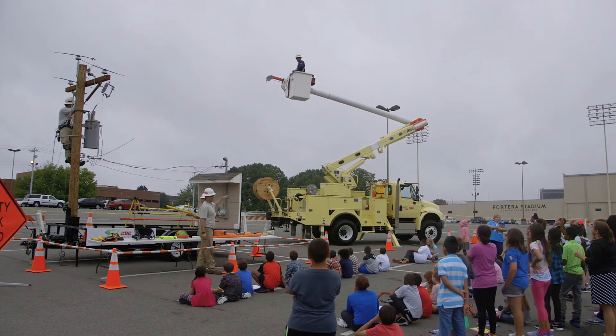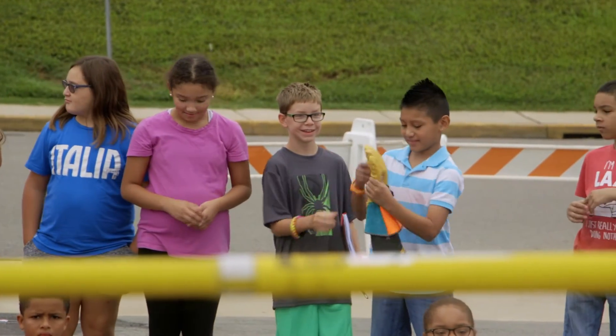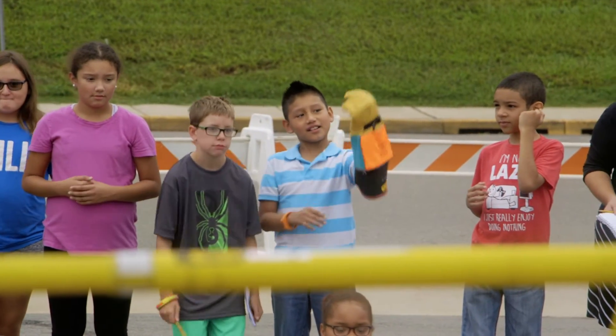They are also going to do some math with meter reading. They talked a lot about meter reading today, so the students are going to hopefully go home, find their meter, bring in those numbers, and we're going to do some comparing that way.